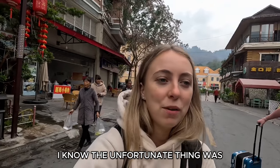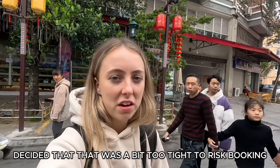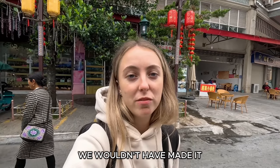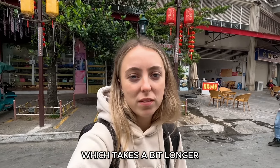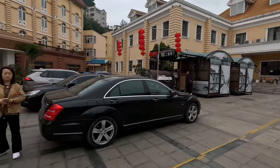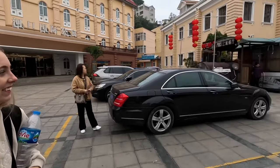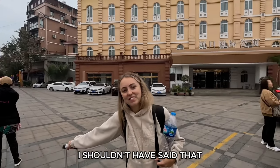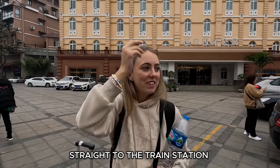The high speed train was at 9:30 but we decided that was a bit too tight to risk booking, and we wouldn't have made it anyway because it's already ten. So we booked the half eleven normal train which takes a bit longer, but I'm sure we'll get a nap because I'm shattered. Looks like we've found the abandoned train station. Let's try and find the proper train station — Shannon, you jinxed that by saying we'd walk straight across the border to the train station.